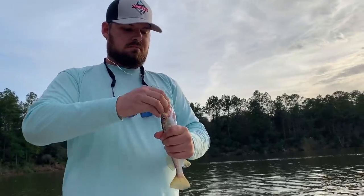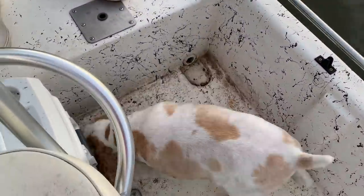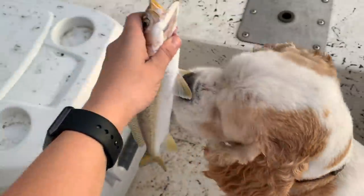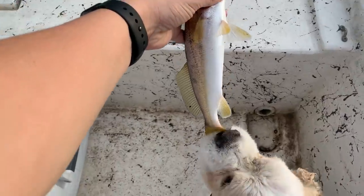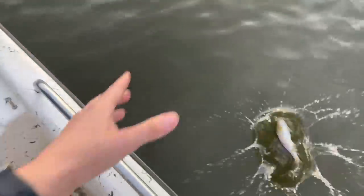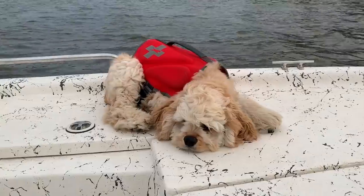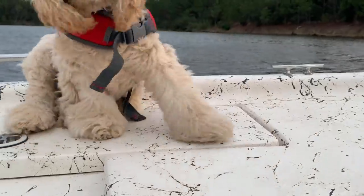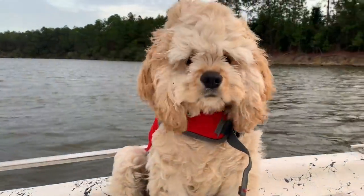Cody got the first fish of the day — a tiny little white trout. Bo went straight in for it. Bo, give me the fish! Bo loves to lick the fish — it's his favorite thing. No, don't bite the fish — you can lick him but we're going to let him go. There he goes. Sorry Bo, you can't eat him. Little Cooper is just being a good old boat dog — he loves it. He started licking the fish when they come in the boat. He is a happy little boy.